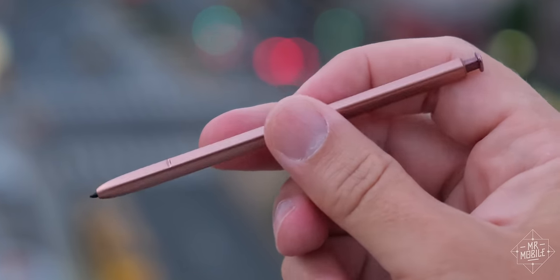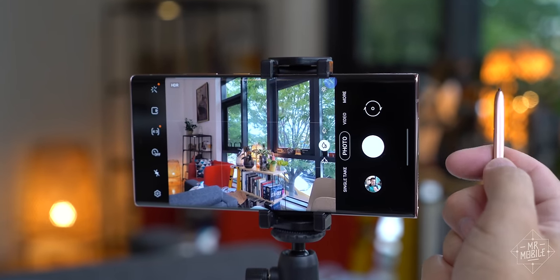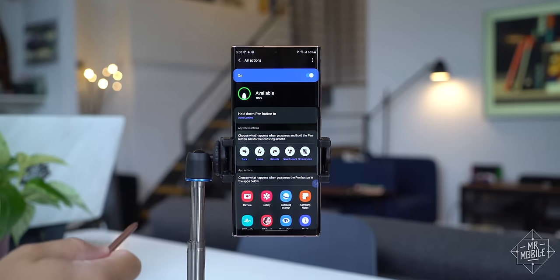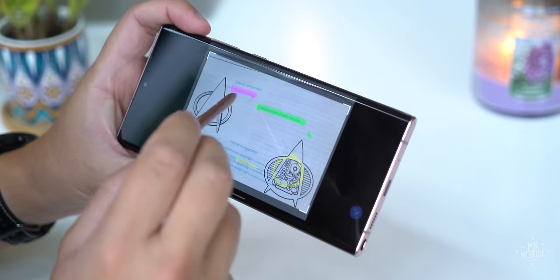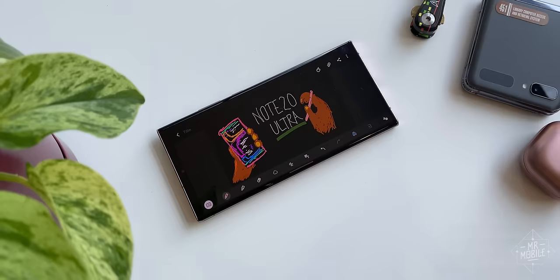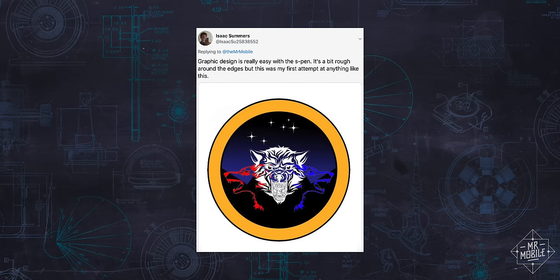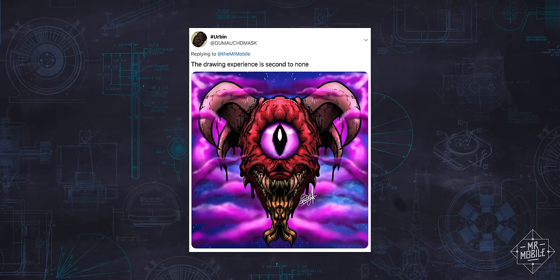Predictably, it was the S Pen that got the most love from team Twitter. This smart stylus has anchored the Note since its introduction in 2011. And while Samsung keeps tacking on features like the Bluetooth camera remote or the magic wand air gestures, I think the S Pen is still at its best when you're using it for its core purpose — marking up screenshots, highlighting text, signing contracts, quickly sketching out a design that pops into your head. These things are all possible with any smartphone and a fingertip, sure.